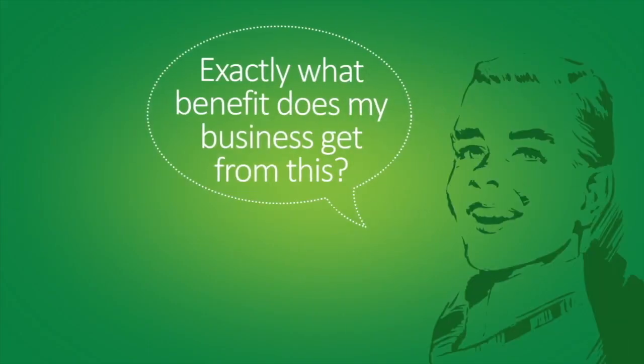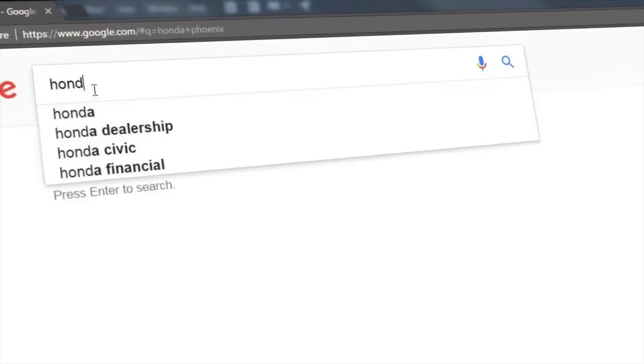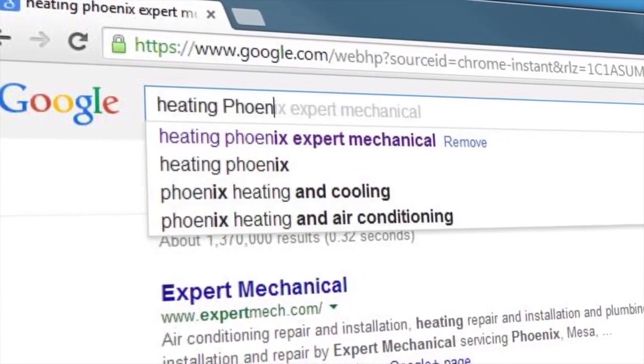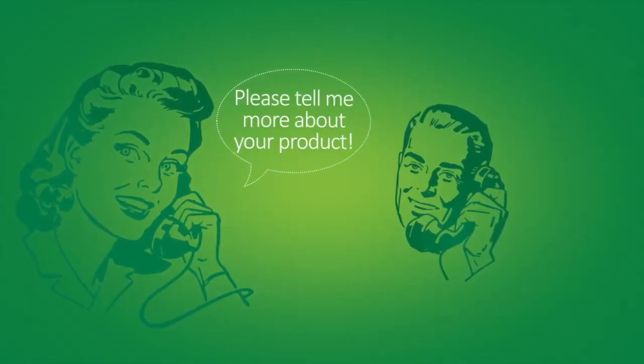We call this Search Box Optimization. Now you might be wondering: exactly what benefit does my business get from this? The main one is customers. Everything begins with a search. You are gaining a powerful advantage over your competitors simply by being the first thing that a customer sees when they start typing something related to your business or product.